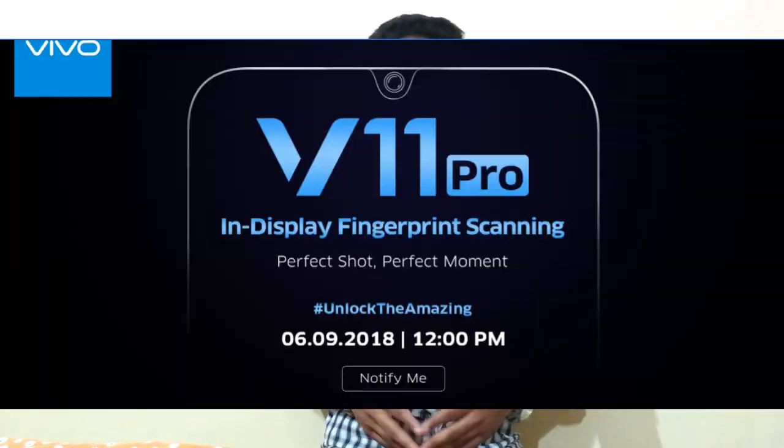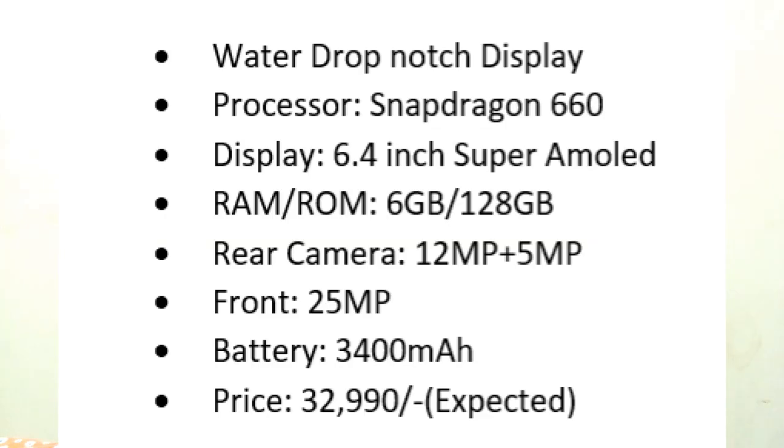Next news is from Vivo. Vivo is planning to launch a new mobile, the Vivo V11 Pro. It comes with a water drop display and a Snapdragon 660 octa-core processor. The display is 6.4 inch super AMOLED. It comes in only one variant: 6GB RAM and 128GB internal storage. It has a dual rear camera setup of 12MP and 5MP, a front camera of 25MP, and a battery of 3400mAh. The expected price is Rs. 32,990.